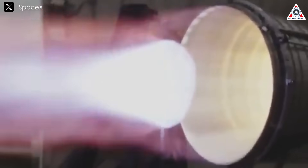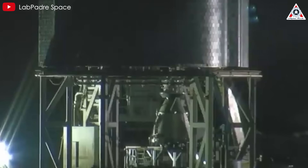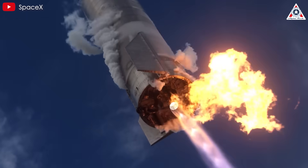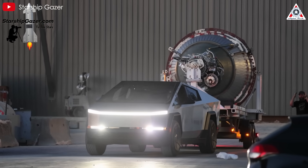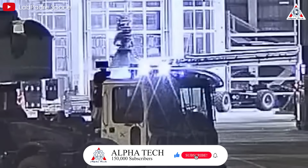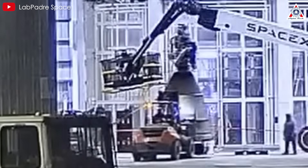So why does the Raptor vacuum have such a significant impact on Starship? The RVAC is a variant of the Raptor engine optimized for vacuum conditions. Unlike the sea-level Raptors, which are designed for liftoff and atmospheric flight with smaller nozzles suited to higher ambient pressure, the RVAC features a massive, extended nozzle. This larger nozzle increases the engine's expansion ratio to roughly 80-to-1, compared to the sea-level Raptor's 40-to-1, allowing it to extract more thrust from the exhaust gases in the near-zero pressure of space.